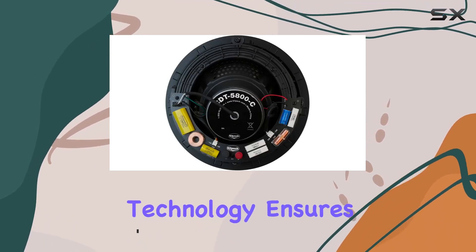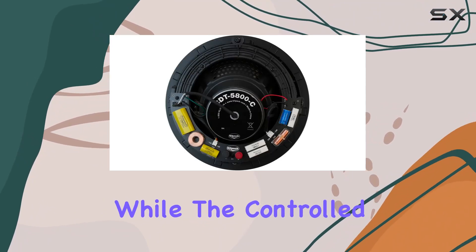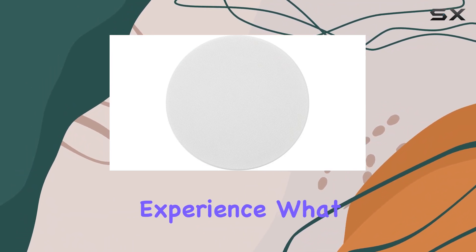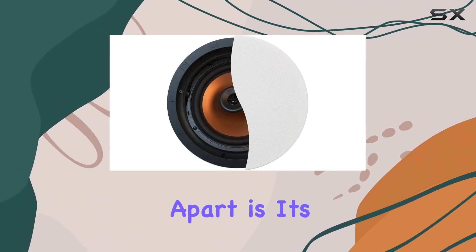The horn-loaded technology ensures a dynamic soundstage, while the controlled dispersion technology enhances the overall listening experience. What sets this speaker apart is its versatility.